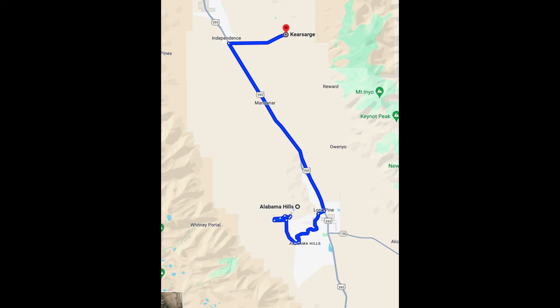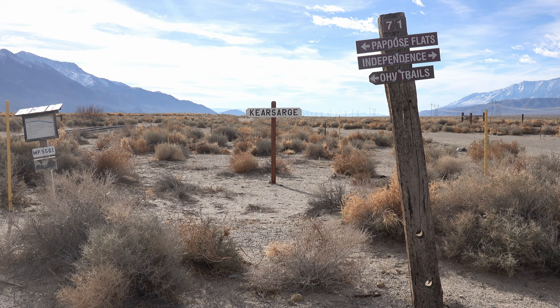So back to the map — you can see the Alabama Hills. It's about a 40-minute drive to Kearsarge. We're going there next.